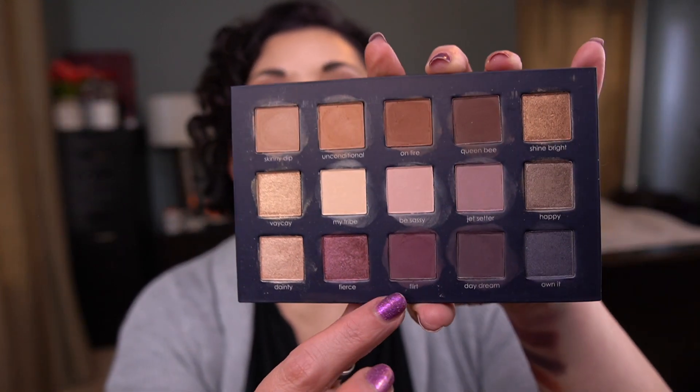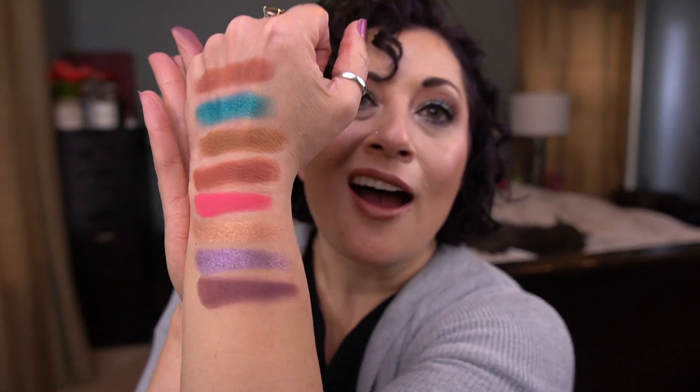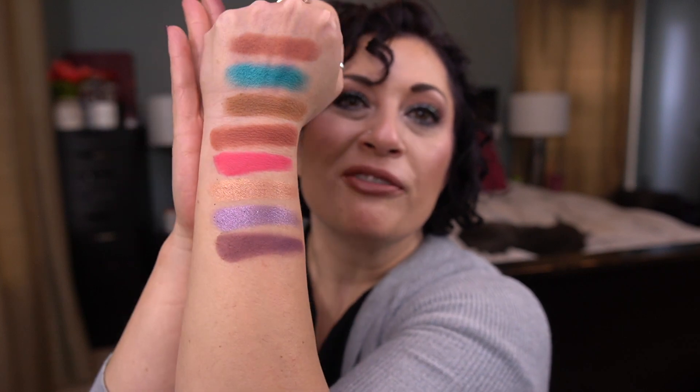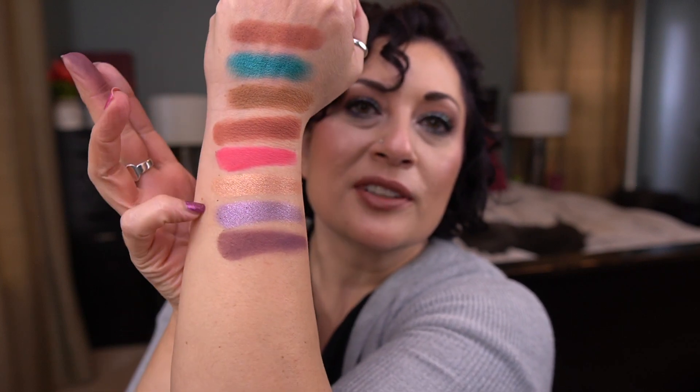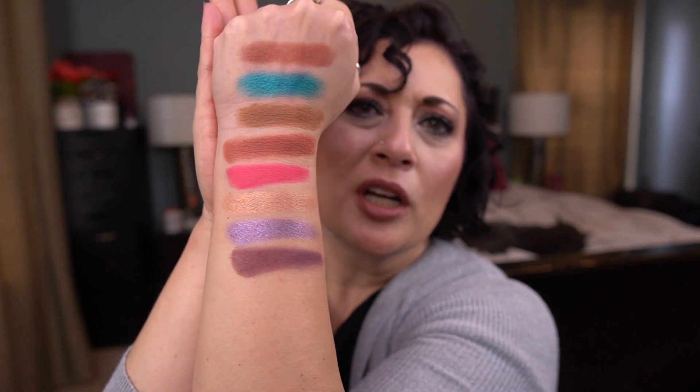Going back to the Ciate palette — I'm going to go with Flirt. That may be a bad choice, but we'll see. All these browns and then these bright, fun colors — I love it. It's not really bright, but more colorful. I'm excited!